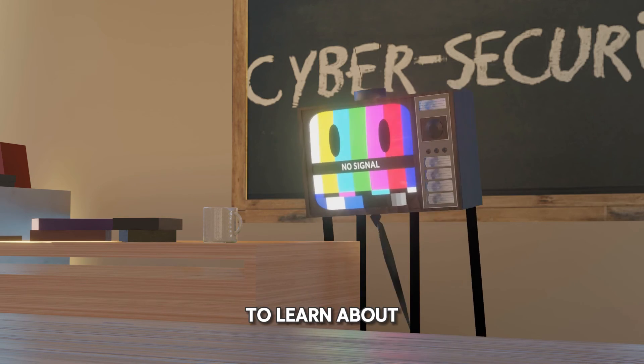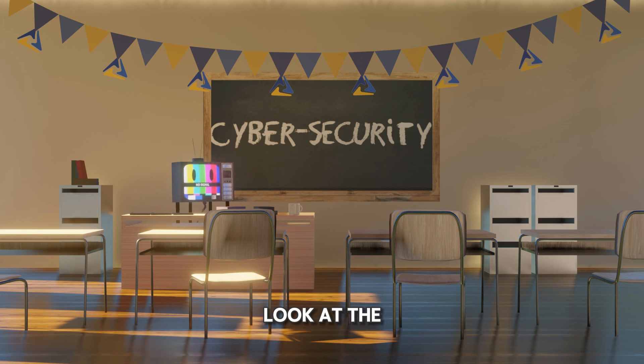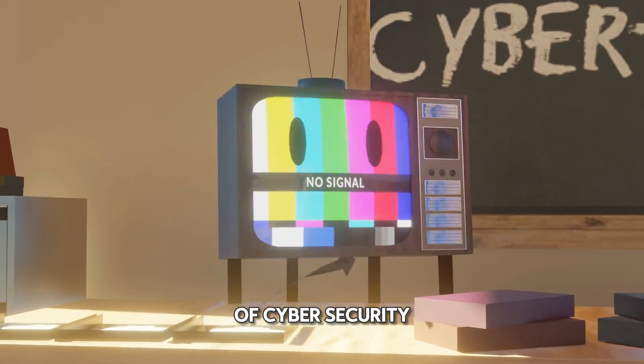So, you're here to learn about everyone's favorite business concept, cybersecurity. Let's take a look at the history of security, and then we can dive straight into a real-world example with a little twist of cybersecurity in action.